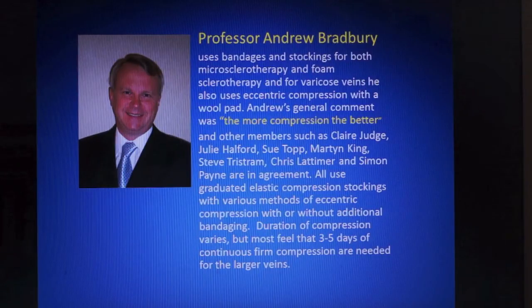Andrew's general comment was 'the more compression the better,' and other members — including Claire Judge, Julie Halford, Sue Top, Martin King, Steve Tristram, Chris Latimer and Simon Payne — are in agreement. They all use graduated elastic compression stockings with various methods of eccentric compression, with or without additional bandaging. Duration of compression varies but most feel that three to five days of continuous compression are needed.